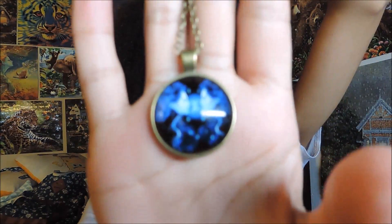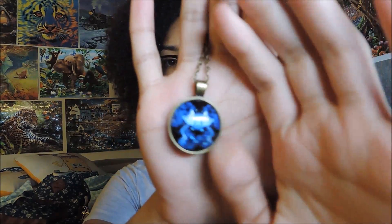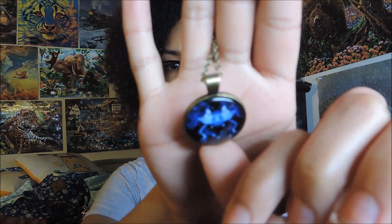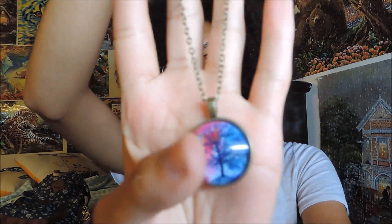Then the second one I got is this one — there's some glare on it. You can see it's a Gemini necklace because I'm a Gemini and I really like this one. I like the art to it.